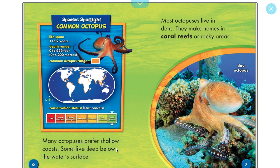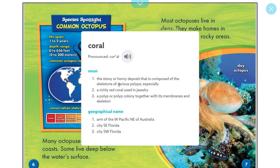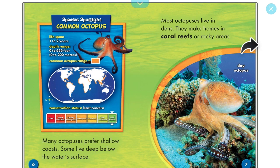Many octopuses prefer shallow coasts, but some live deep below the water's surface. Most octopuses live in dens — they make homes in coral reefs or rocky areas. Let's look up coral: it's the stony or horny deposit composed of the skeletons of various polyps. Coral makes up the big ocean coral reef — they're alive and made of skeletons.